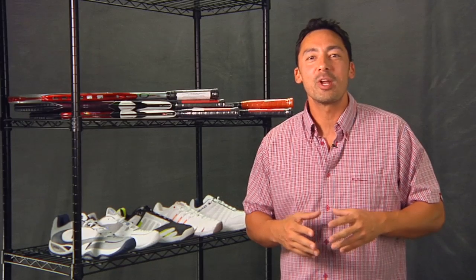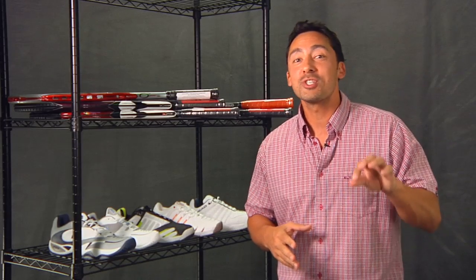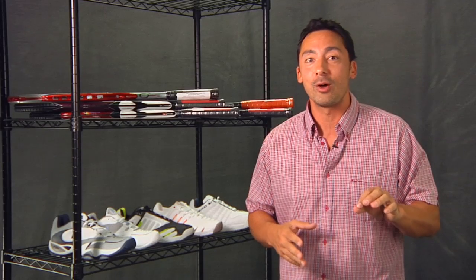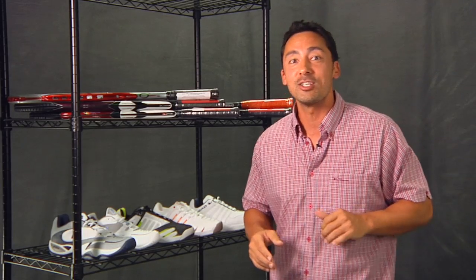Hi, I'm Spencer and welcome to the Liquidation Vlog. Today I'm going to show you just a sampling of some of the great deals we have going on here at Tennis Warehouse. We're going to start with some rackets and then head into shoes.